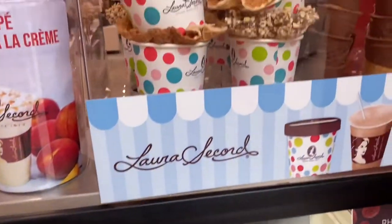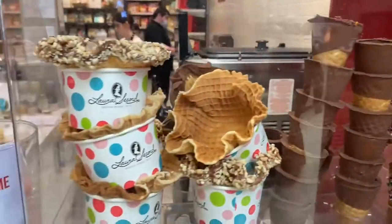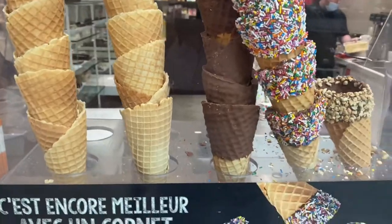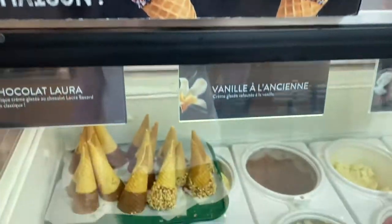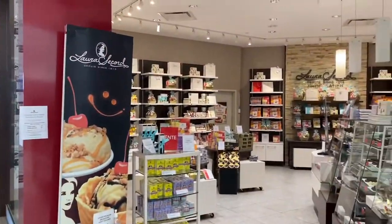I forgot to show the actual waffle cones — very nice, they really just smell amazing. I'll probably get one just to add more to the calories. So while I'm waiting for my ice cream...